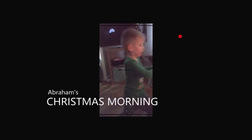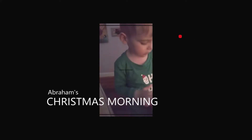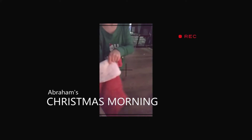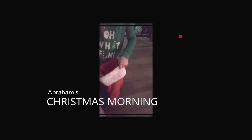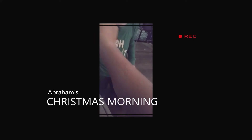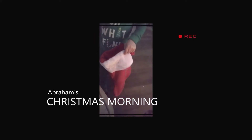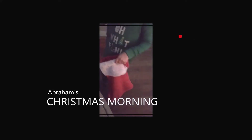Okay, what about your stocking? You want to see what's in your stocking? Come here, you can sit right here. There's gummies! There's a star in here — that is a bath bomb. Yeah, hello! You asked for that too.